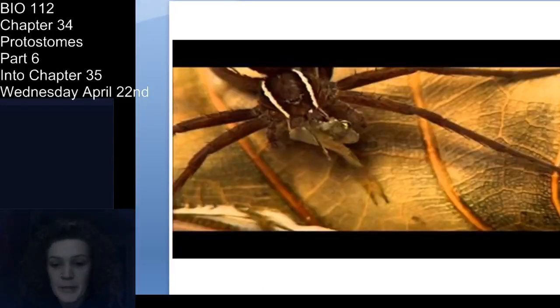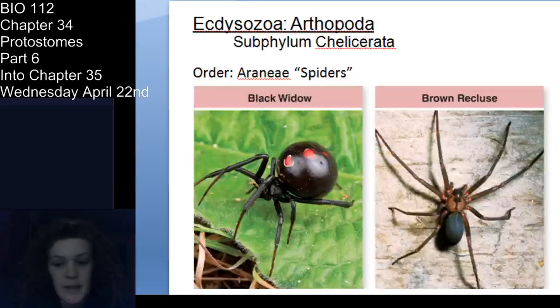The movements of the web alert the spider that there's something there. They'll go and wrap it up using their spinnerets, basically cocoon it, and either save it for later or eat it right then. You can watch the video provided. Just know spiders are really common, especially in North America, and all true spiders — so not granddaddy long legs, which are not true spiders at all.